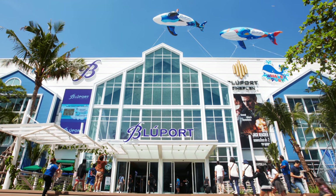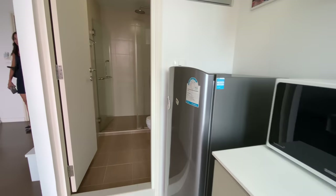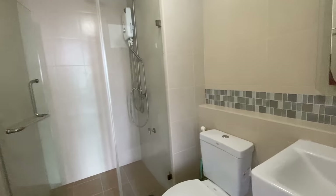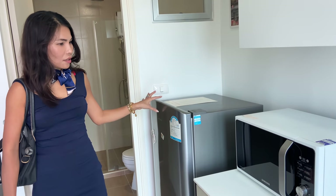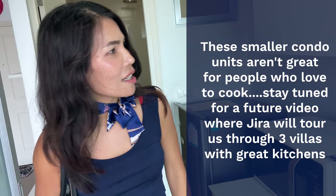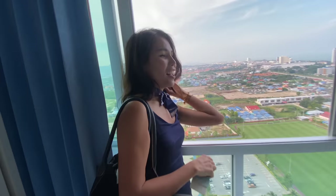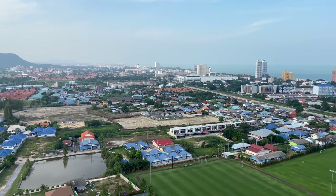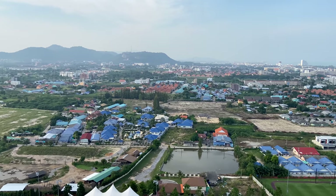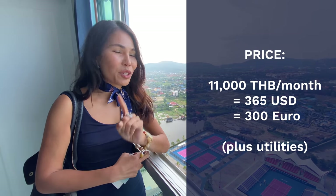It's only five minutes to the beach. This place comes fully furnished, including a refrigerator and microwave — you can warm your food, but cooking is difficult because it's a small kitchen. This is the bedroom, and look at that view! The moment everyone's been waiting for: how much is the monthly rent for this unit with this view? Only 11,000 baht, or $350 US dollars.